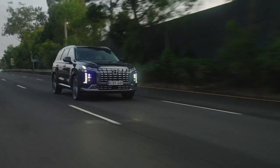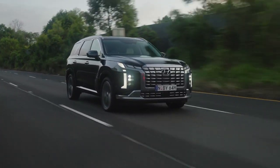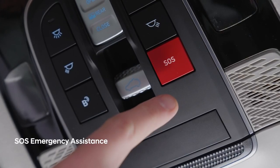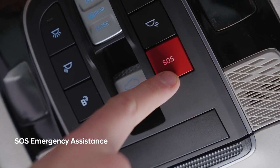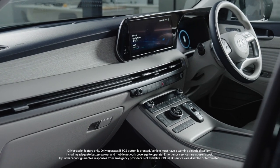It's also nice to know that Bluelink and the Hyundai Palisade has the safety of you and your passengers front of mind. In an emergency, you simply press the SOS button and Bluelink will contact an emergency call facility who will determine what help you need.